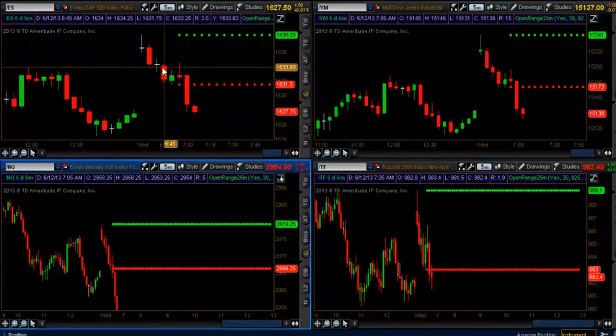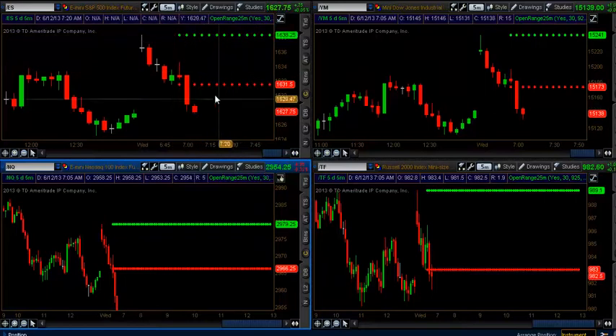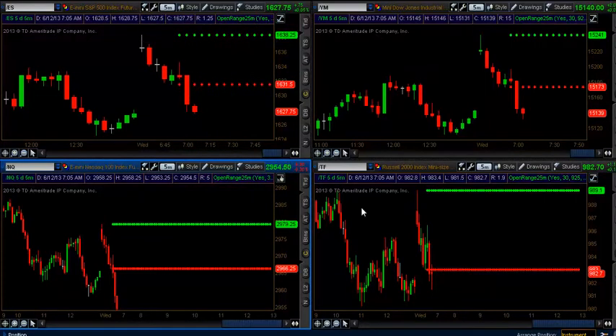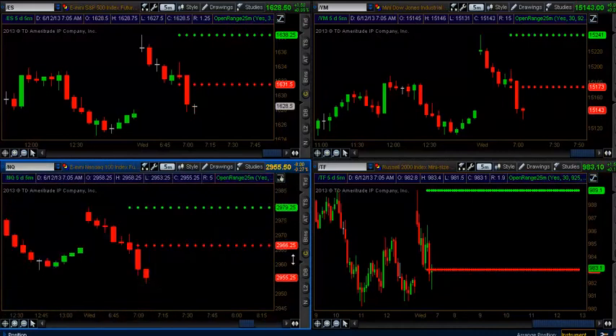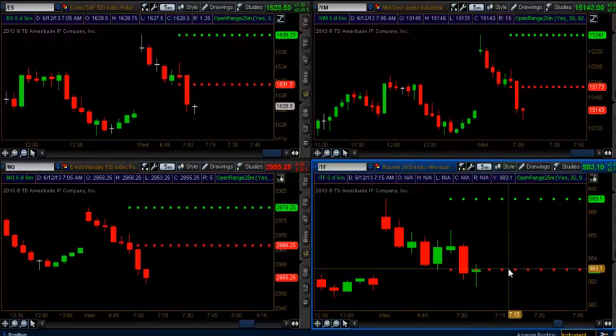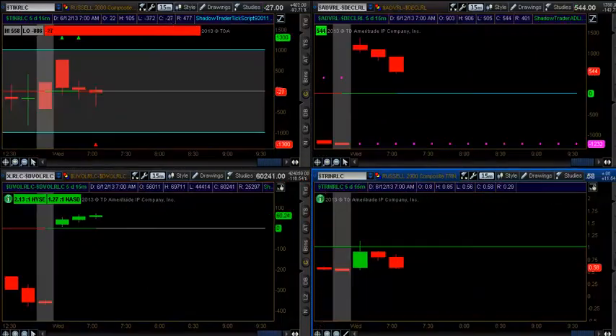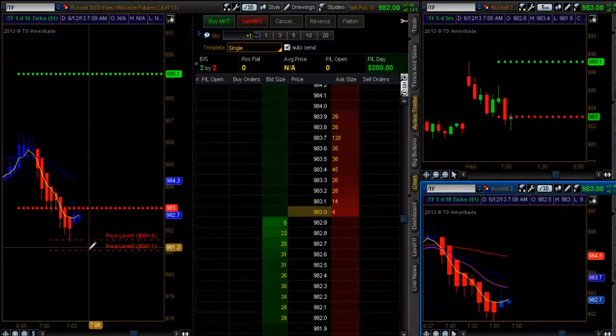Taking a look at the other markets: the ES is underneath the 25-minute open range, YM has followed suit, the NASDAQ showing a little bit more strength here. And the Russell, as you can see, holding up at the 25-minute open range. We'll go ahead and come back on as soon as we drop under 981.